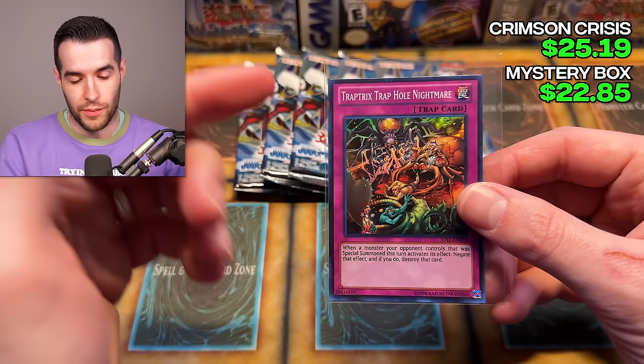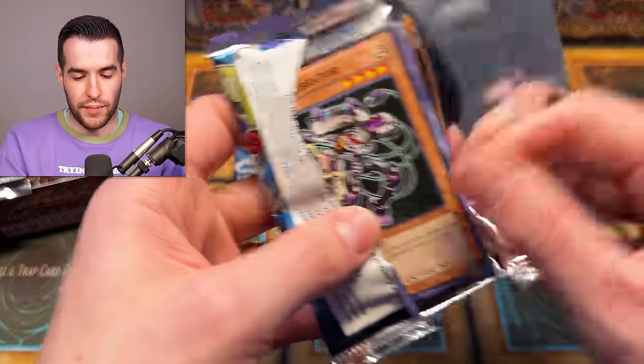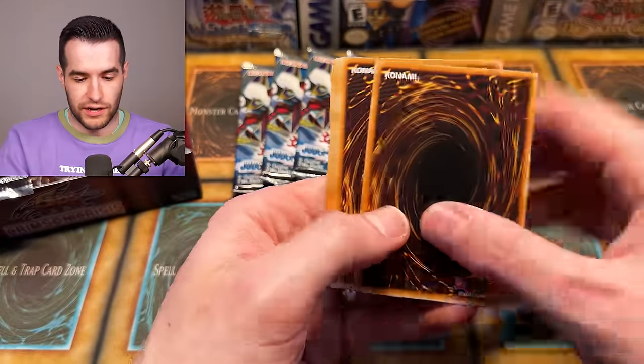Bujin Yamato ultra rare - one of the best Bujin cards especially early on. This is the main card you want to go to, the one that can use all the Bujin effects. There's actually another thing in the mystery box I didn't see, so I'm going to open a few extra Judgment of the Light packs to keep it fair. Why is this upside down? We have XC's Revenge Shuffle, Fire Ferret.